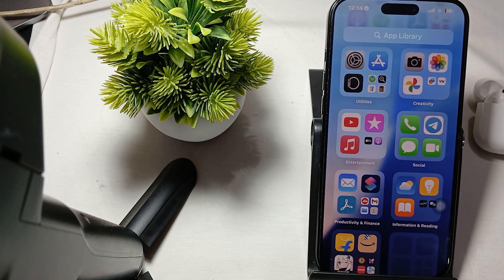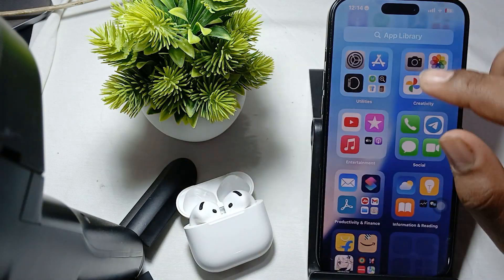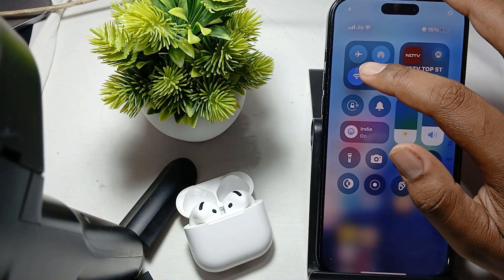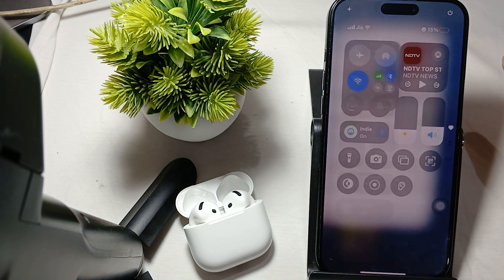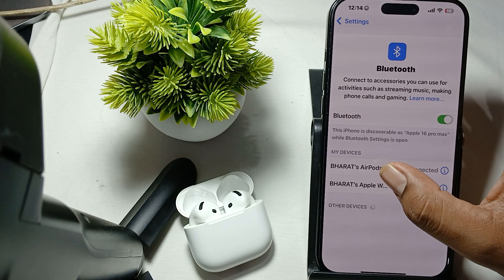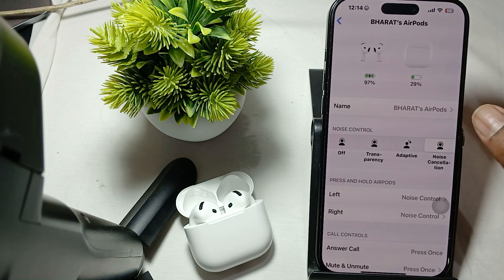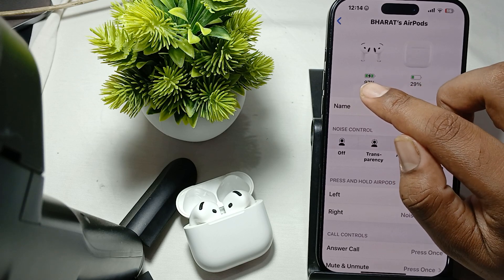The first step is to check your battery levels. Ensure your AirPods are charged and placed in the charging case, and check the battery status. For checking the battery status, simply go to your Bluetooth from the app control — long press on it and tap on Bluetooth. Then tap on the AirPods icon and here it shows your battery.